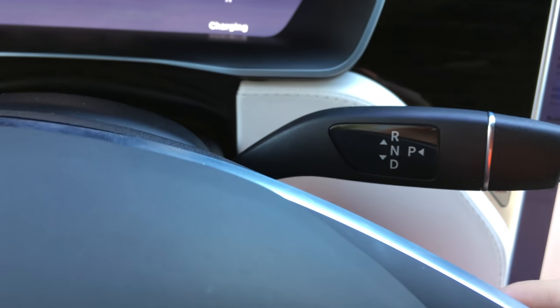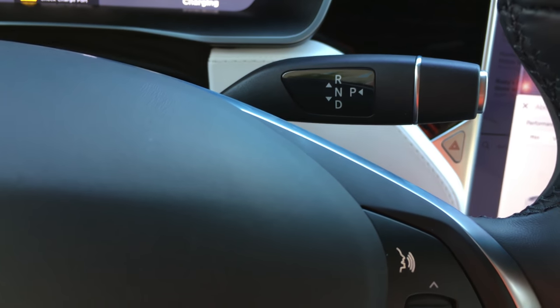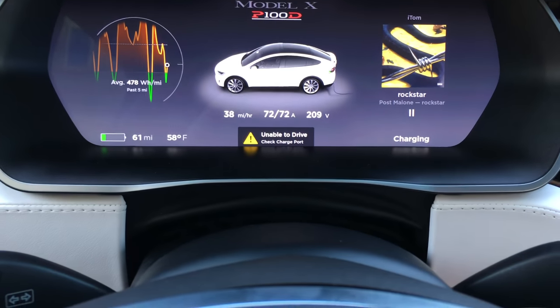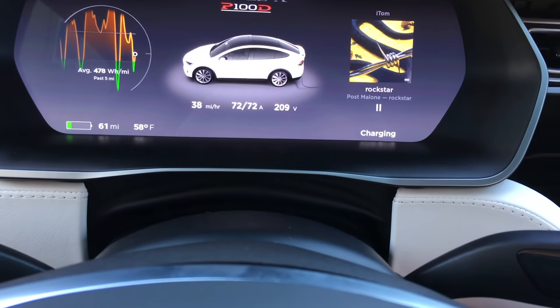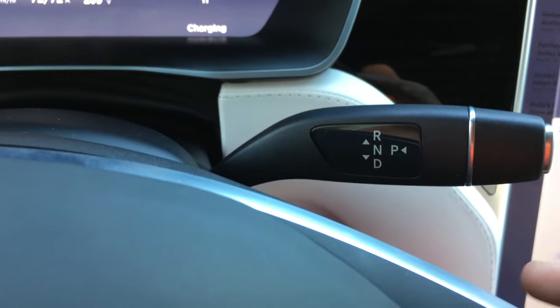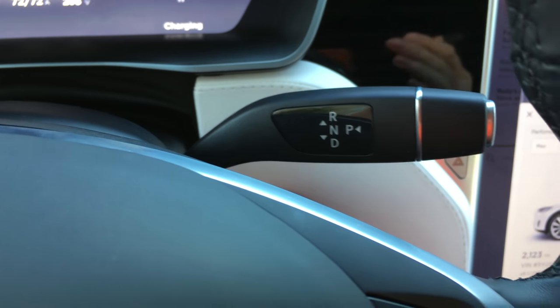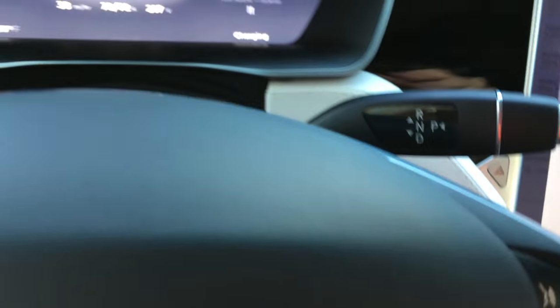On the right side, this is just the stock for the transmission — there's no knob. This is how you get into transmission: down puts it in drive, up is reverse. And when you're ready to park, you just press this button. Very intuitive.